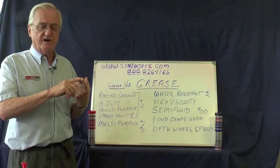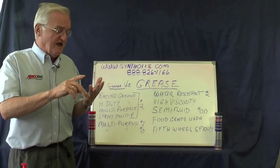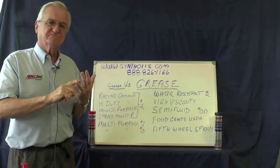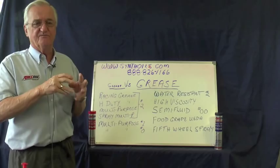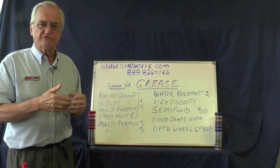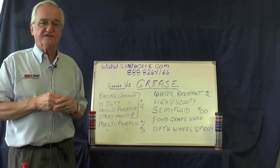Petroleum grease readily mixes with water, emulsifies, and washes out. It melts at about 240 degrees and runs out. And petroleum grease squeezes out at about 600 to 700 pounds per square inch. Once you rupture that film at 600 to 700 psi, you have metal on metal. That's the reason we have to grease pieces of equipment so frequently.